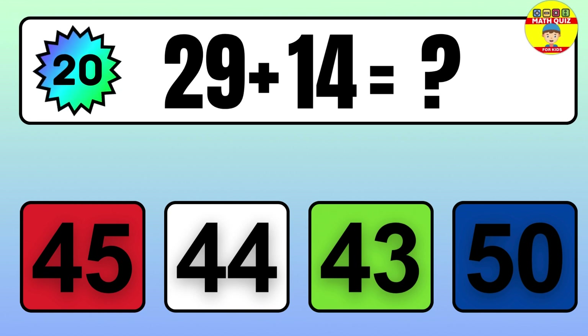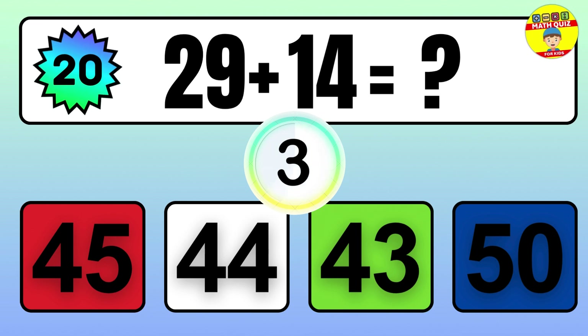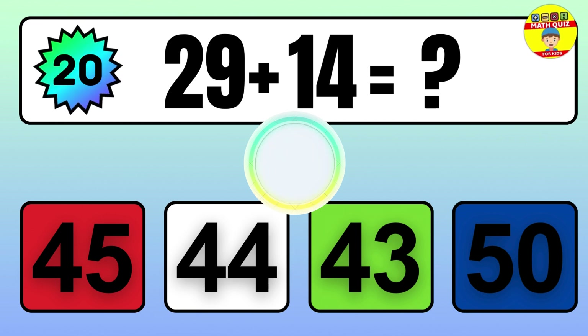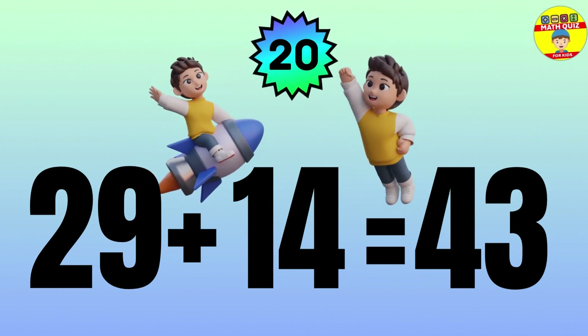29 plus 14 equals what? The answer is 29 plus 14 equals 43.